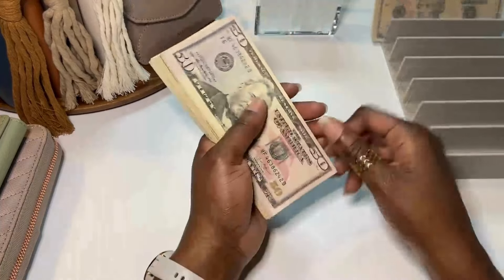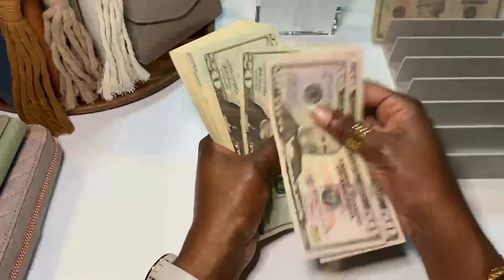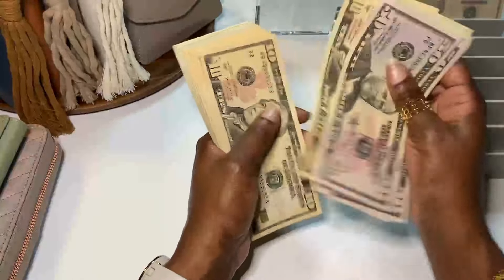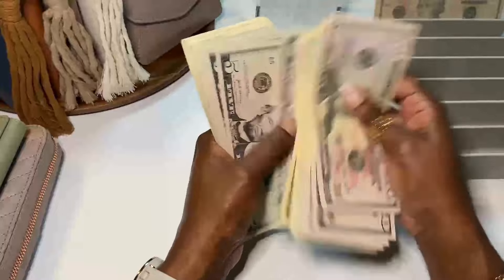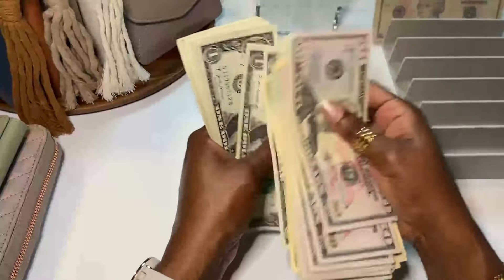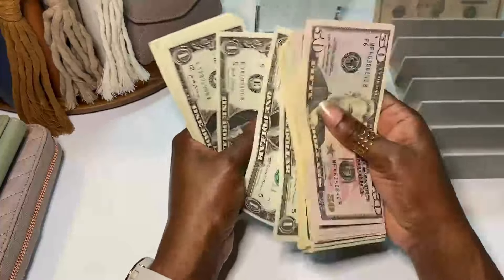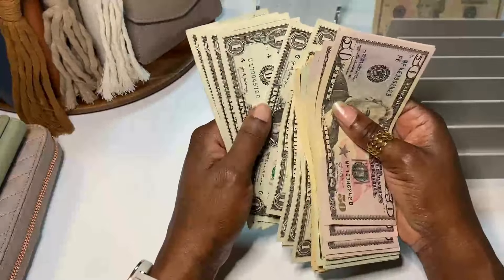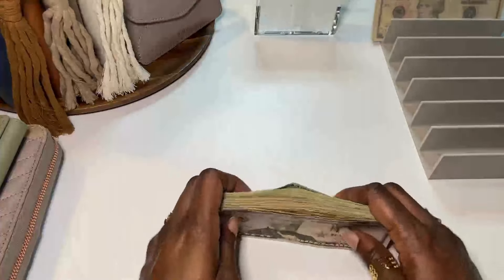Let's count the cash — there should be a total of $808. After counting, we actually have $805.